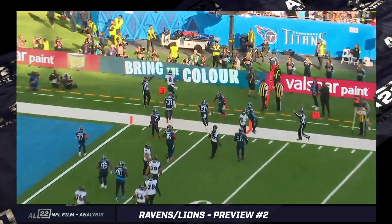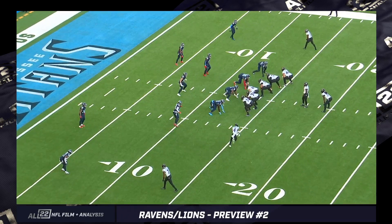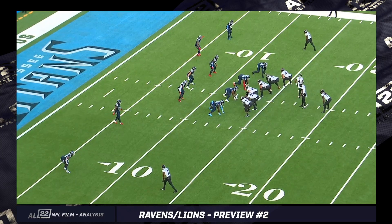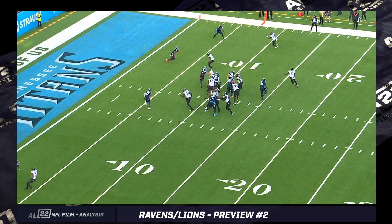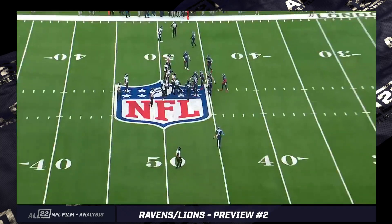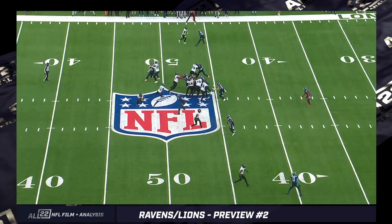Some actual option concepts — Lamar's in the pistol. In the past, this was typically run to Pat Ricard's side, and here it is again to Pat Ricard's side. The read man is this defensive end to the boundary. Zay Flowers goes in motion to go pick up and block the number one receiver, and Duve goes to get the safety. Lamar has kept it because the D-end stepped down with the dive. The Steelers' counter was to tell their D-ends to run right at Lamar, forcing a give read all day — and when they didn't do that, they had trouble, particularly on two third downs in the Ravens' Week 5 loss.